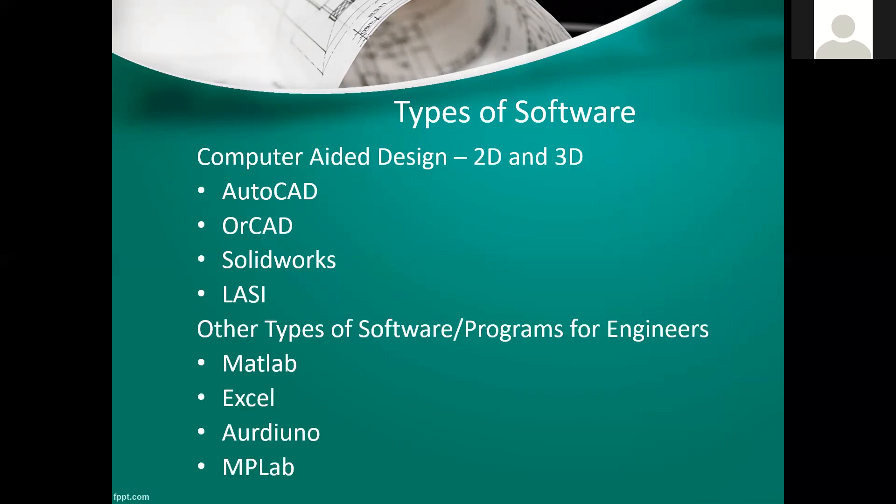Engineers also use other programs. MATLAB is basically a very advanced calculator that makes number crunching easy and also allows electrical engineers to see Bode plots. Excel and MATLAB come into play for electrical engineers who need to know general concepts of programming. Arduino and MATLAB deal mostly with software writing to program computer chips and microchips.